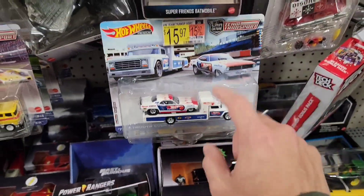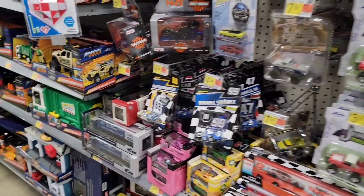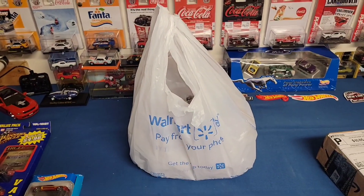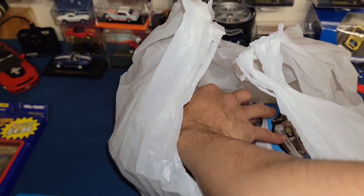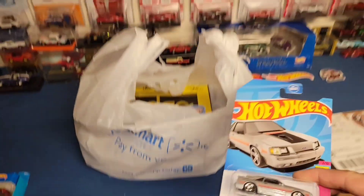I'm gonna hold off on that one, really want the skyline. All right guys, today we actually scored some goodies — not a lot, but it was definitely worth going this morning. I always go shopping on Sundays early in the morning for groceries, and we did find some more castings I needed for the collection.